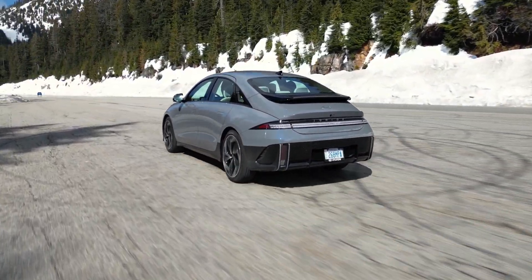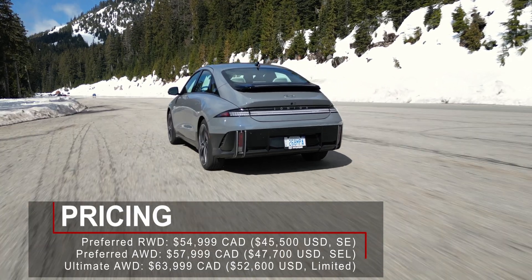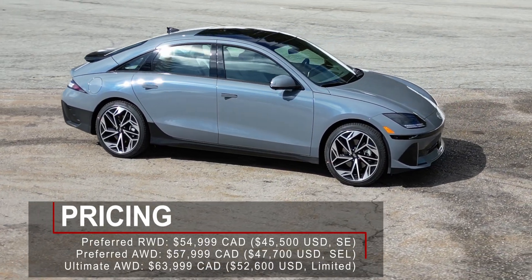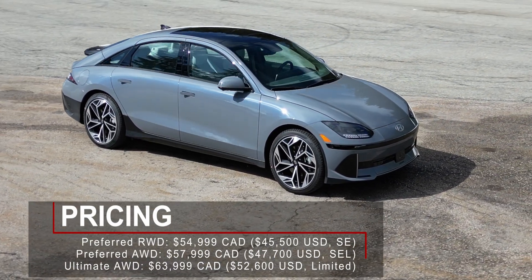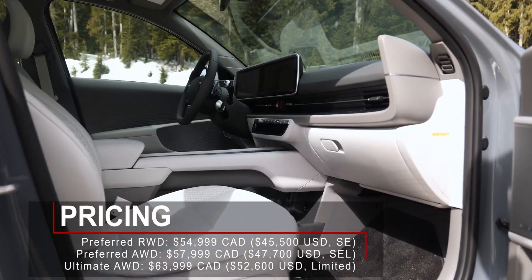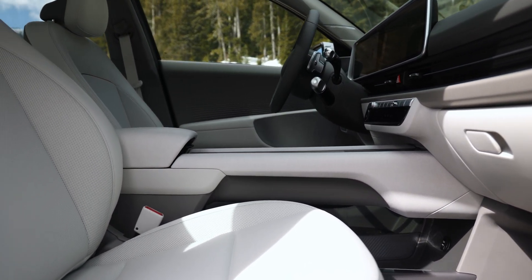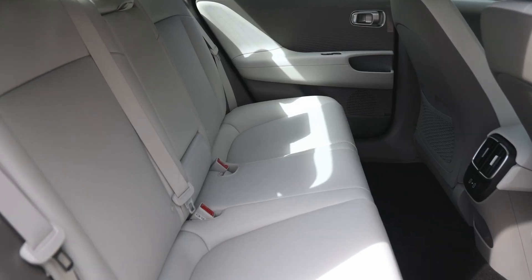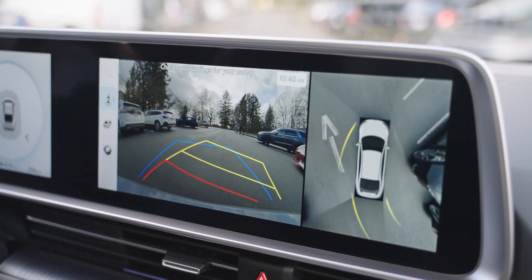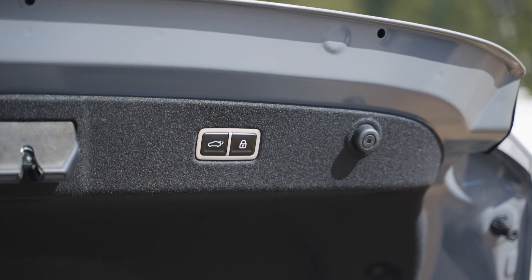The Ioniq 6 starts at a pretty reasonable $55,000 Canadian, which does make it eligible for EV rebates, at least here in Canada. To get it with AWD, it'll cost you an additional $3,000. And finally, the top spec Ultimate trim with AWD will cost you $64,000 Canadian. For the price, the Ioniq 6 comes with the same features that all other top spec Hyundai models are equipped with: heated and ventilated front seats, heated rear seats, heated steering wheel, a large power sunroof, surround view cameras, a head-up display, wireless phone charging pad, power operated trunk, and so on.